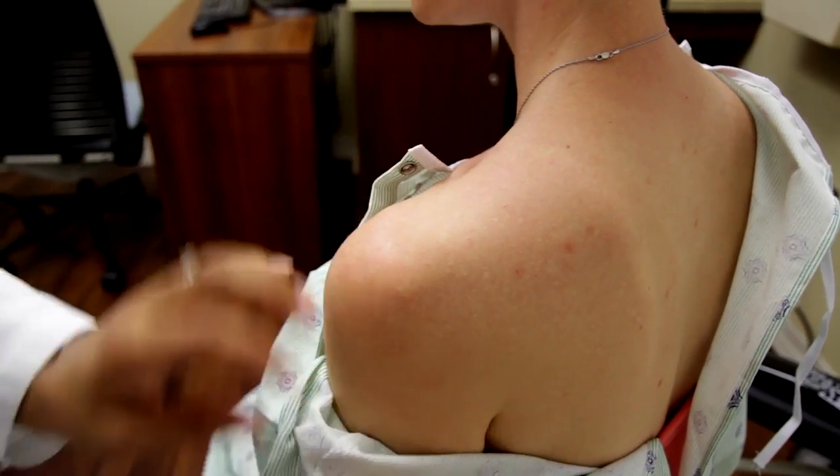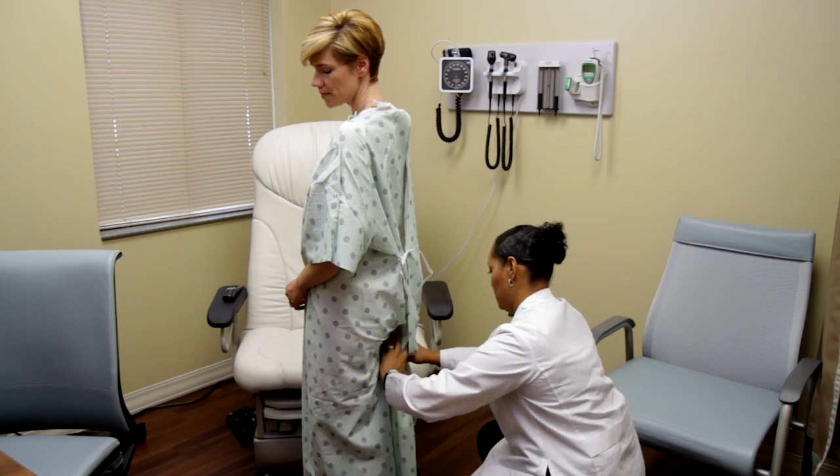Neck, shoulders, and upper back. Lower back, buttocks, and backs of legs.